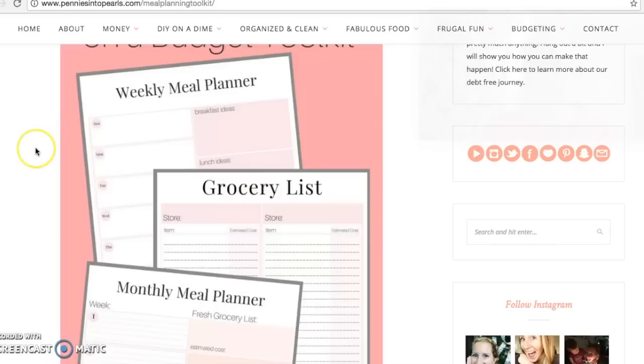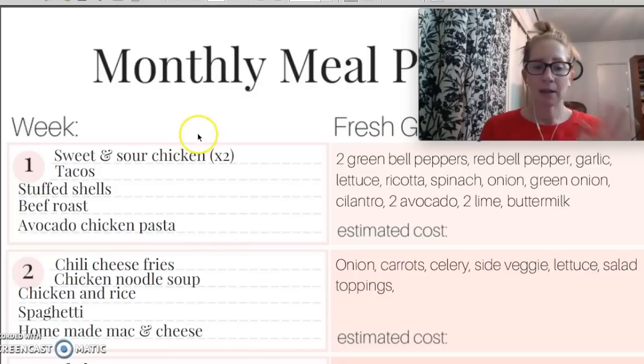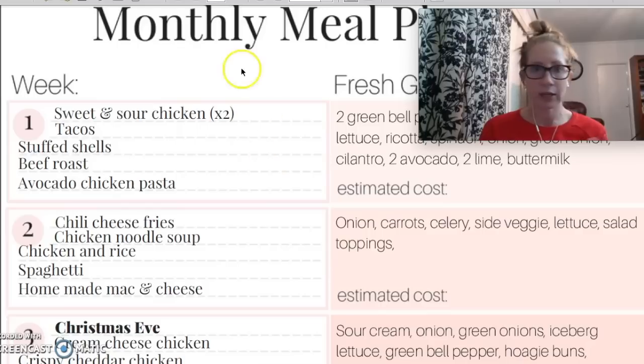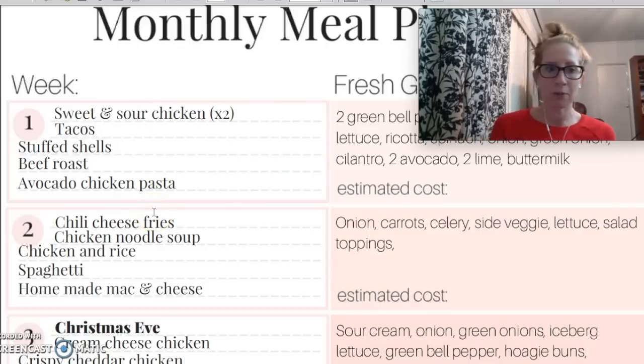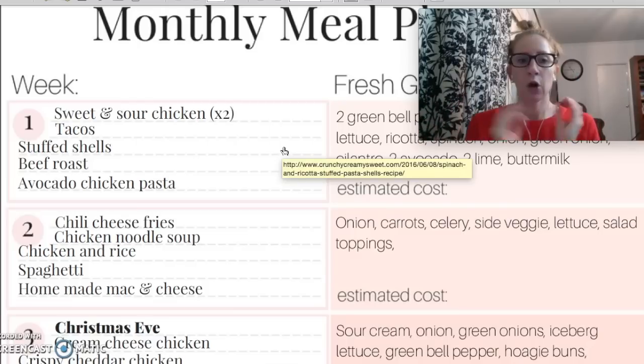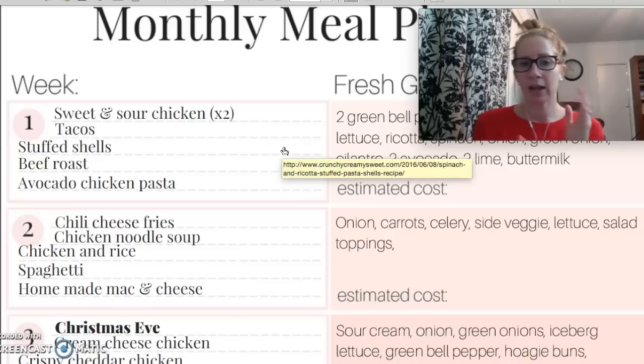You're going to want to head over there and download that. My number one tip with meal planning is that you first need to shop out of your pantry, your fridge, and your freezer. What do you already have on hand? You don't need to go spend more money if you already have something that you can eat at home. You can totally use my monthly meal plan whether you're monthly meal planning or weekly meal planning — if you are weekly meal planning, you have five weeks of options here, so that's a lot of options. Pick and choose from this list what you already have at home.